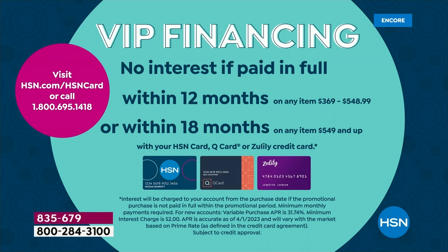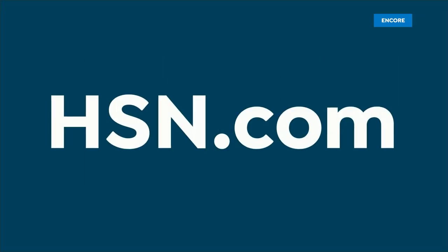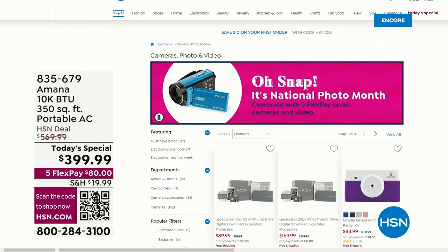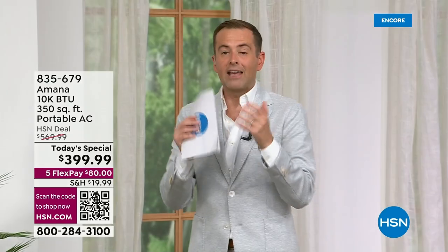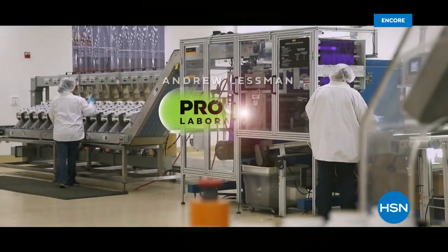Let's make sure your orders are confirmed. VIP financing is absolutely available — if you have an HSN, QVC, or Zulily credit card, we can break it down over 12 months at $33 a month. If you don't have one, you can apply tonight and save $10 on this or any single item purchase. Call 1-800-695-1418. When we come back we'll talk about sizing, weight, go to the bedroom setup, and there's a lot more to show you on our Amana Today's Special.